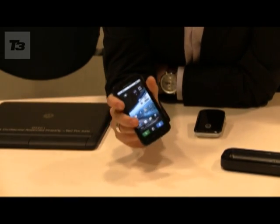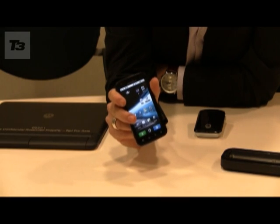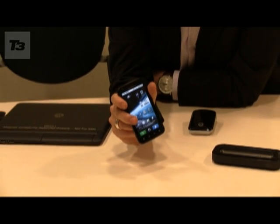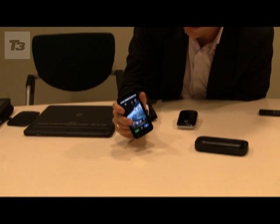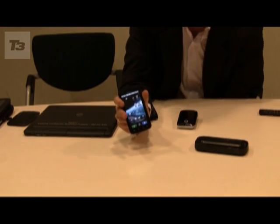From a technical perspective, it features a dual-core processor with two cores at 1 GHz, a gigabyte of RAM onboard, 16 GB of onboard memory with an additional 32 GB available via an expandable memory slot, and a large 4-inch QHD display.